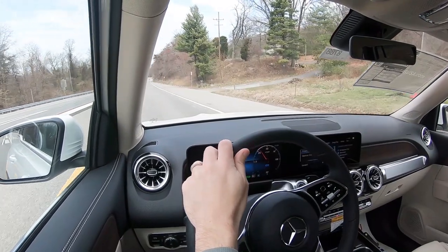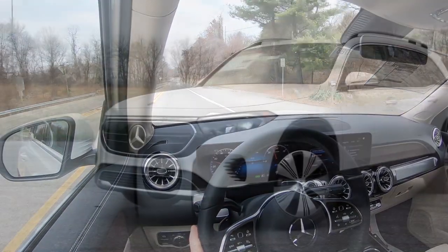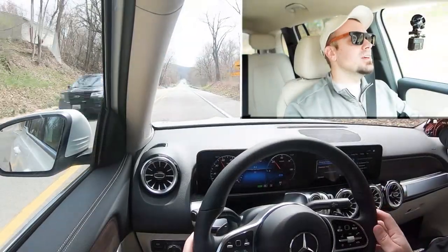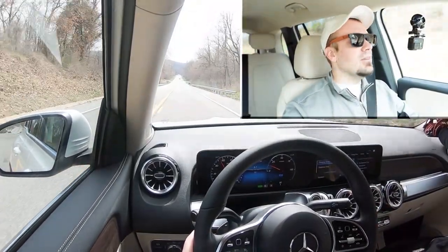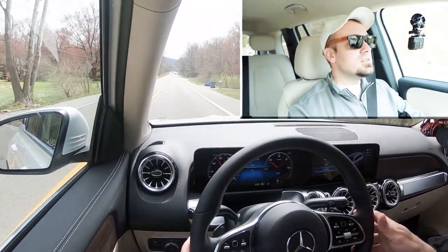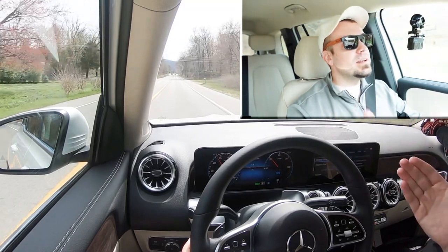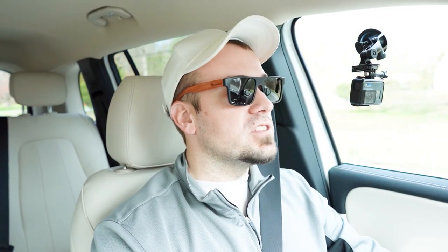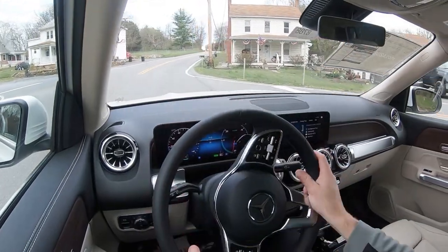Touching on suspension and handling, you get front and rear independent suspension. Ride quality is actually pretty good — I haven't had any issues in my short test drive today. Even on smooth roads here in Hagerstown, it's been soaking up the road quite nicely. I certainly wouldn't have any issues taking the EQB on a long road trip.